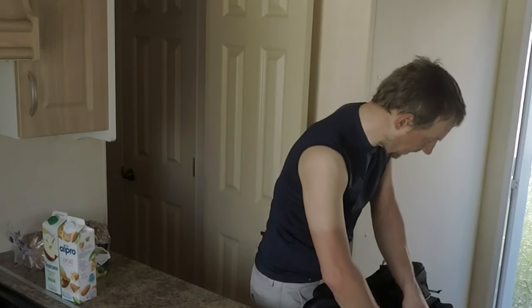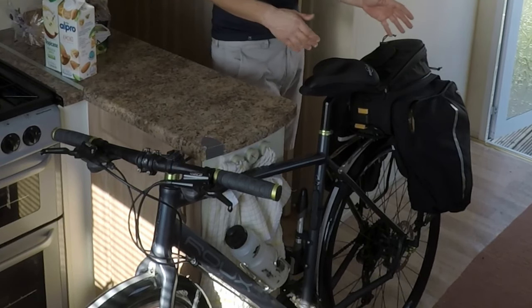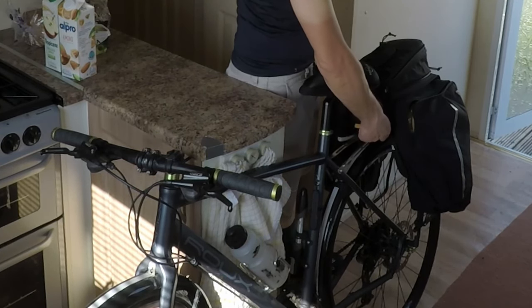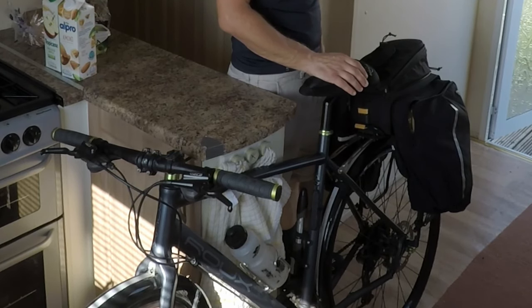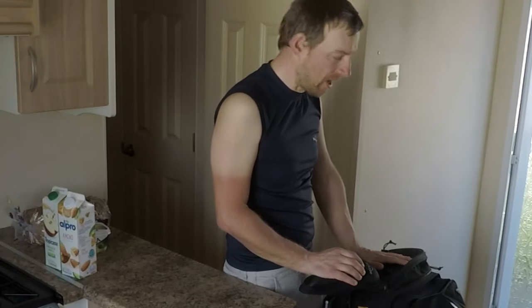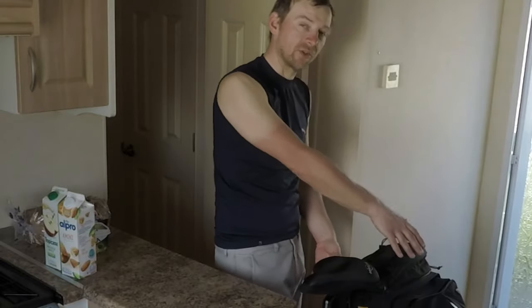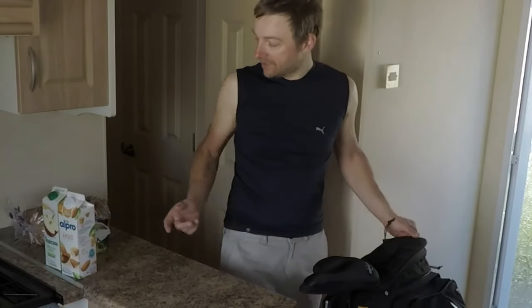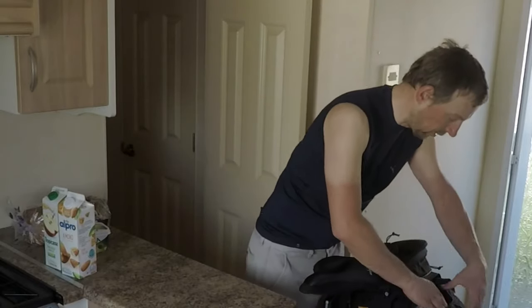On this particular bag setup, it's a Topeak bag. On the rack it's a quick release rack, and it's the MTX large bag in the range. It's got panniers on the side and a huge main space for that central bag that just came out — so there's plenty of room.